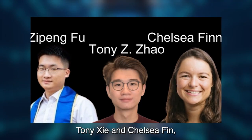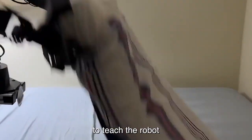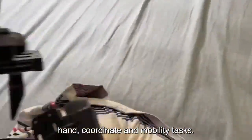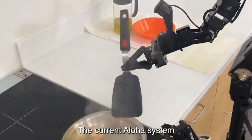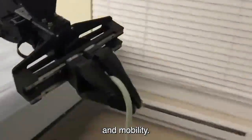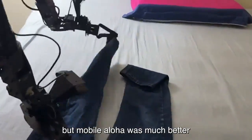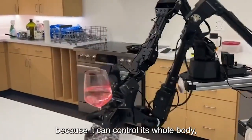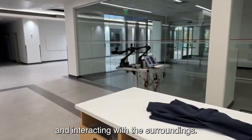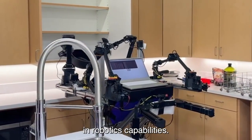Ziang Fu, Tony Zi, and Chelsea Finn, as well as the rest of the study team, used imitation learning to teach the robot how to accomplish difficult hand coordination and mobility tasks. The current Aloha system has evolved into Mobile Aloha, which increases its versatility and mobility. Aloha was good at things that could be done on a table, but Mobile Aloha is much better because it can control its whole body, which makes it easier to do things that need movement and interacting with the surroundings. This update represents a revolution in robotics capabilities.